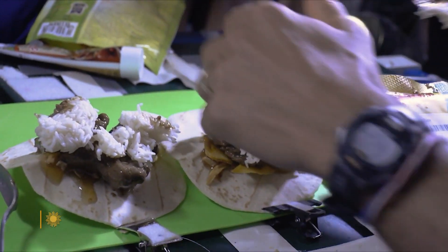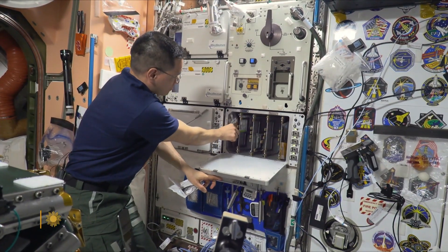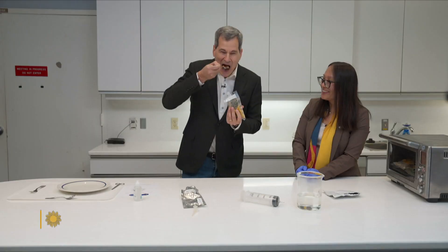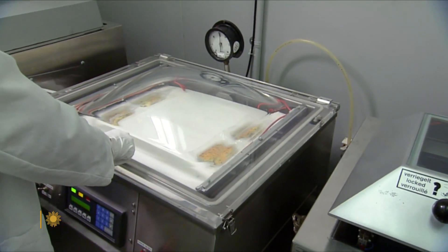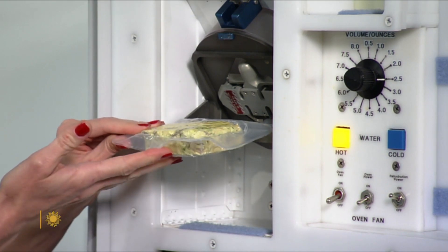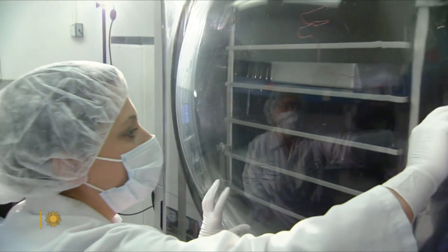The space station has no traditional oven, stove, fridge, or freezer — only a little pouch warmer. To ensure a three-year shelf life, every pouch has either been freeze dried, heat stabilized, or irradiated. So this is a mango salad. Wow. Excellent.